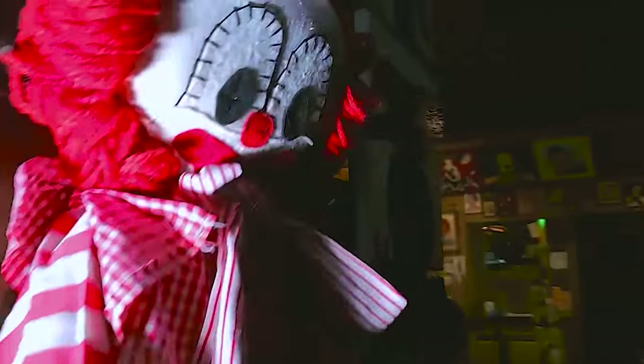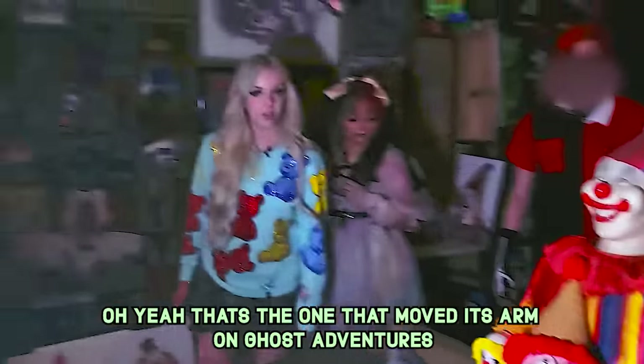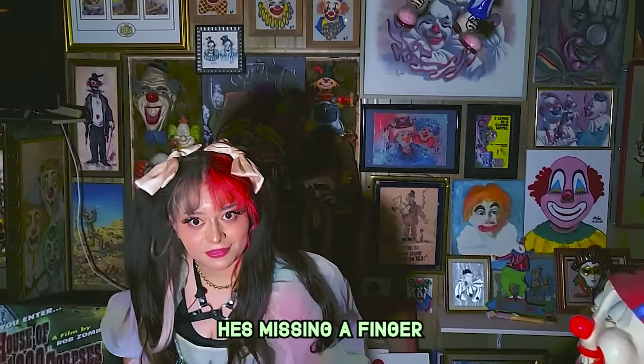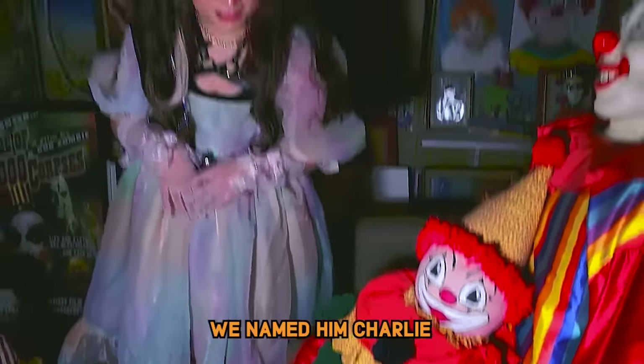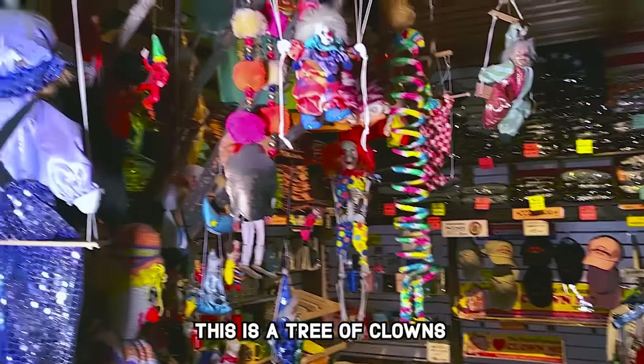I don't like their eyes. That's the one that moved his arm on Ghost Adventures — the life-size clown doll's left hand just moved off of its lap. This is a huge clown. Look at this. We're gonna have one of these. Yeah, I'm missing a finger. Just a tree of clowns. This is gonna be fun.